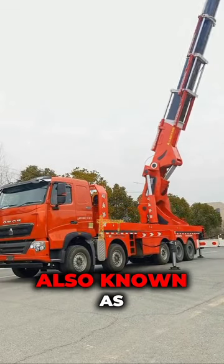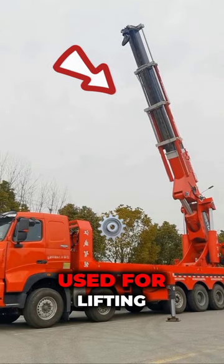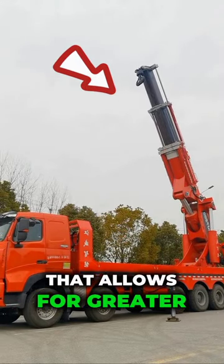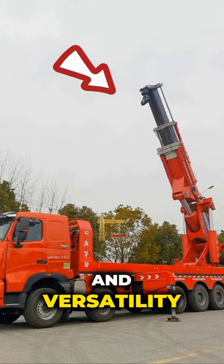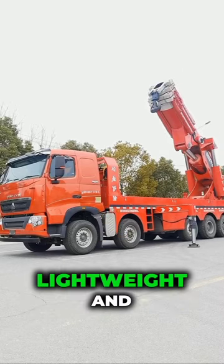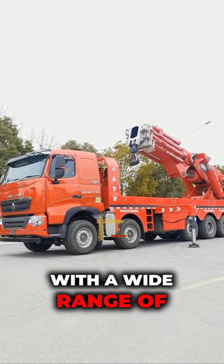Truck-mounted knuckle cranes, also known as articulating cranes, are a category of heavy equipment used for lifting heavy loads. These cranes feature a design that allows for greater maneuverability and versatility compared to traditional cranes. Knuckle boom cranes are lightweight and highly maneuverable, performing work at the boom tip with a wide range of motion.